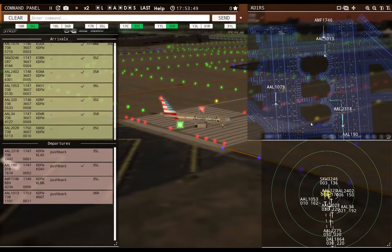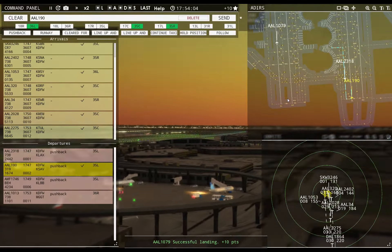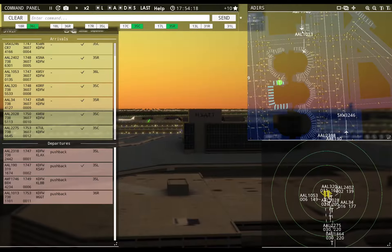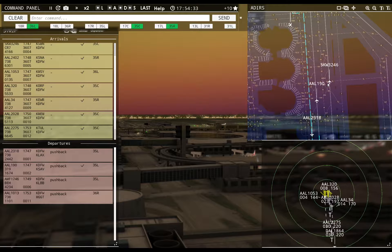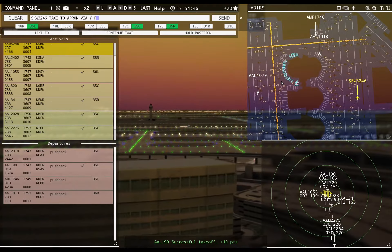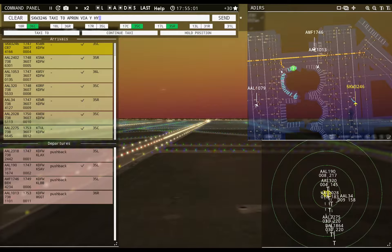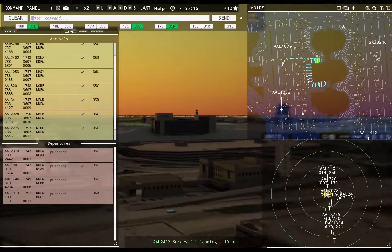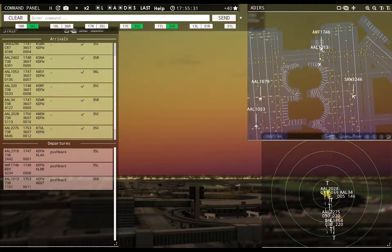American 2275 with you, runway 35 center — cleared to land. American 1079, taxi to apron via Whiskey Kilo. Ameriflight 1746, continue taxi. Delta 1864 with you, runway 35 right. Skywest 3246, taxi to apron via Yankee Foxtrot. American 1079, hold short of runway 31 left. American 190, contact departure.